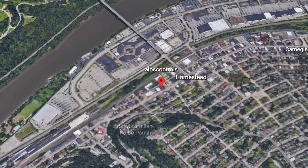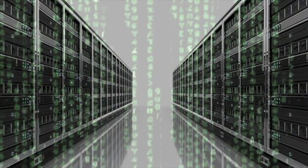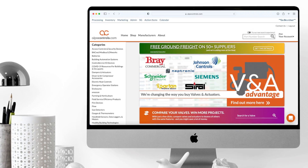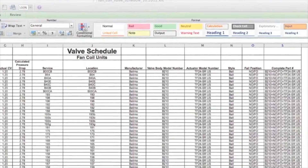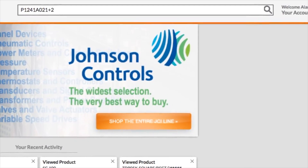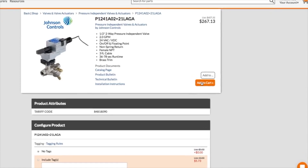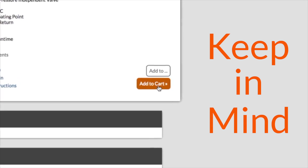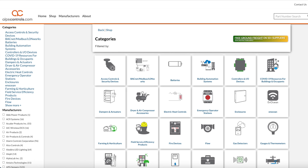From what my pals in the AlpsControls.com data center tell me, a good number of our customers come to our site to find something very specific. You've got a list of parts that you need to buy for a project, so you search for it on our site, add each part to your cart, and then move on to the next one. But keep in mind that we've also got millions of other products available online that you probably also need.